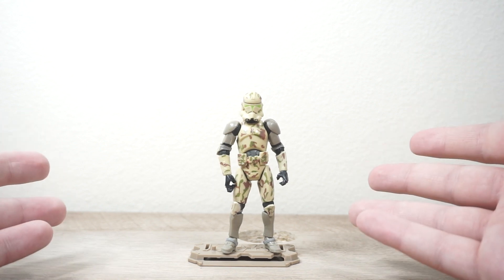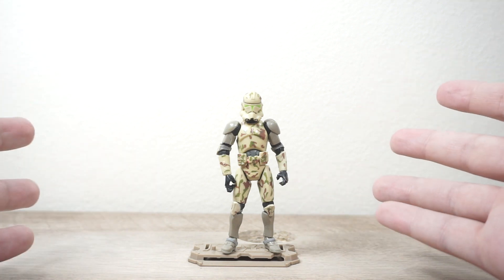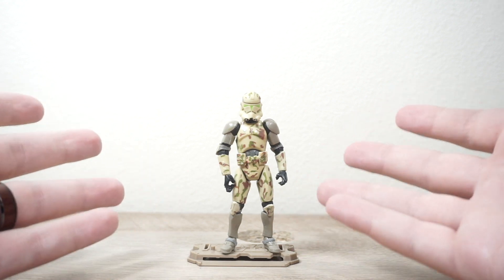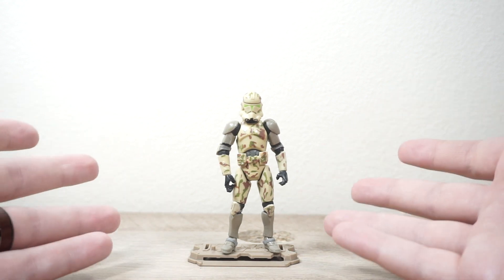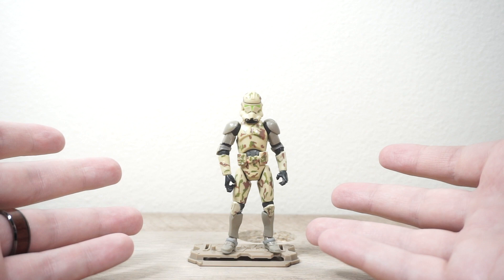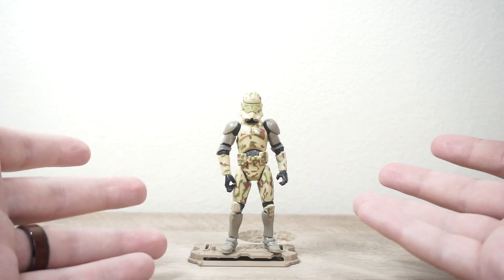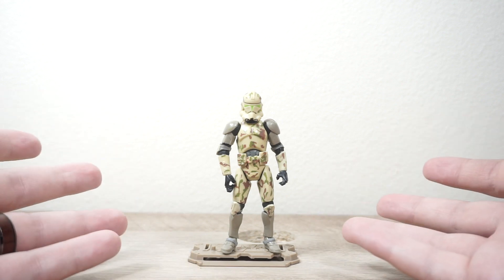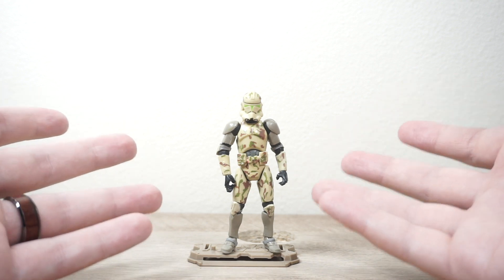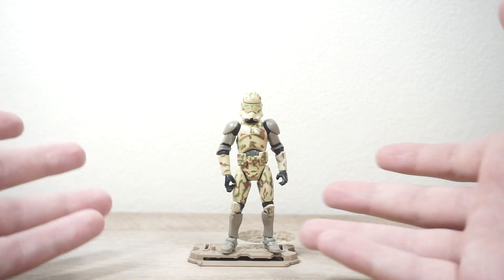Hey everyone, welcome back to the channel. It's RustbugCollector here and I finally decided on a name for this series. We're calling it Throwback Toy Talks — basically the part of the show where I can talk about some older figures, some older sets, stuff that I'm not technically doing a full review of, but I still want to talk about here on the channel. We're putting it under the tag Throwback Toy Talks. And for instances like today's video, I actually will be going and unboxing them, but that won't be for every video. So we'll just get into it.